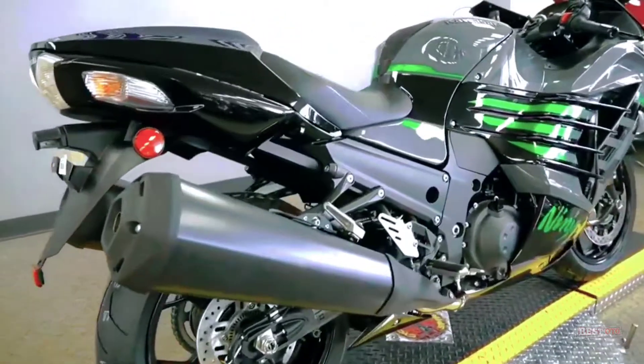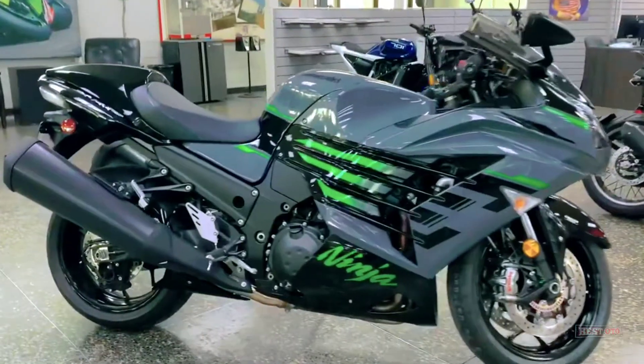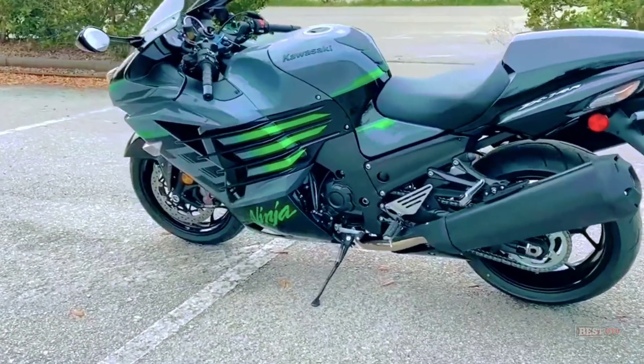Introducing the new Kawasaki Ninja ZX-14R ABS 2021. The Supersport Kawasaki Ninja ZX-14R will continue to run as the king of the quarter-mile.